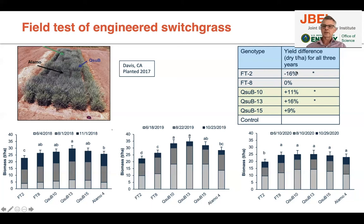The ferulic acid transferase line is underperforming — there's something with that line — and the other one has yield similar to control plants. We did find a decrease in lignin in the QSUB plants in the field, as seen in the greenhouse, but the effect was much smaller than expected. We are acquiring transcriptomic and metabolomic data from plants grown in both conditions to understand the differences between greenhouse and field results.